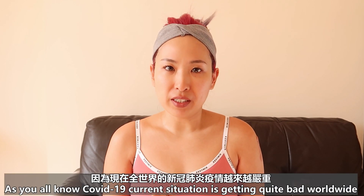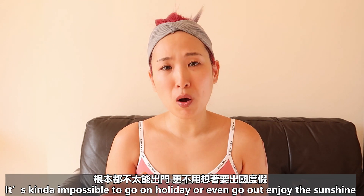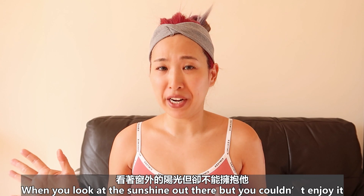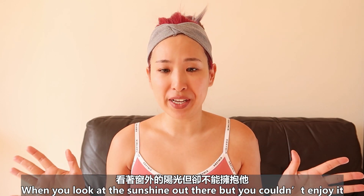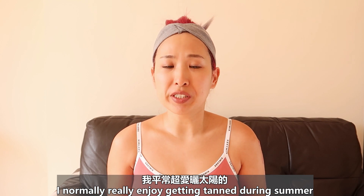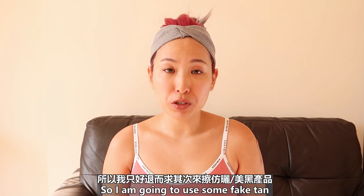As you all know, the COVID-19 situation is getting quite bad worldwide. It's kind of impossible to go on holidays or even go out and enjoy the sunshine. I know it's a very terrible feeling. I normally really enjoy getting tan during summer, but for a situation like this, I couldn't really go out. So I'm going to use some fake tan.